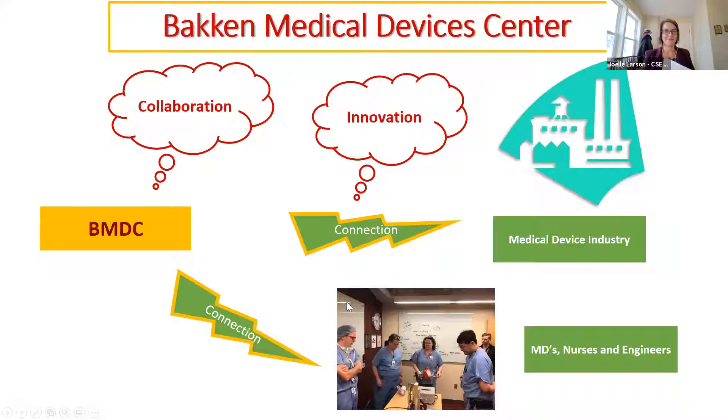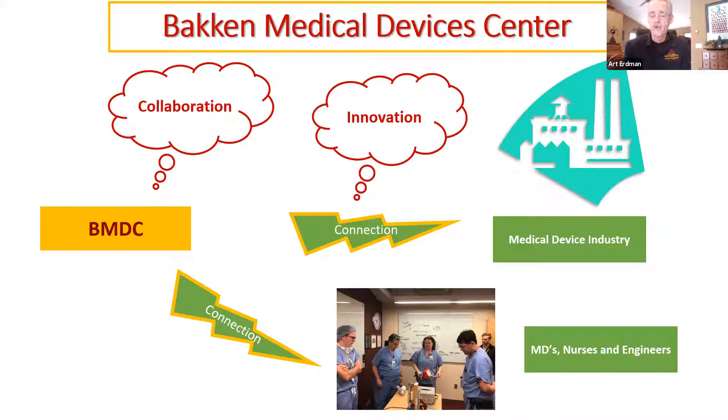Thank you very much. It's my great privilege to talk about the Bakken Medical Devices Center. We're told it's a very special place in the world, and I hope you'll agree and I hope you'll visit someday. We're all about innovation and collaboration. We collaborate with industry, where they might bring in unmet clinical needs, and we form teams around that. Or we work with our colleagues in the medical school and the rest of the health sciences area.